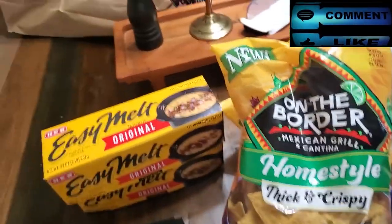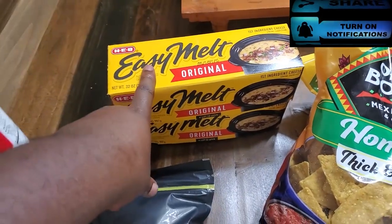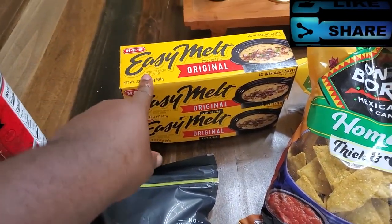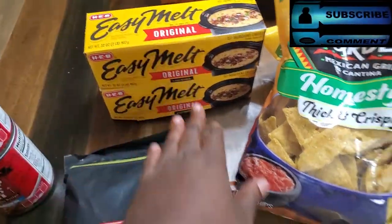Stay tuned for that. We also have gotten two boxes of this H-E-B Easy Melt cheese. This is also for the catering order.